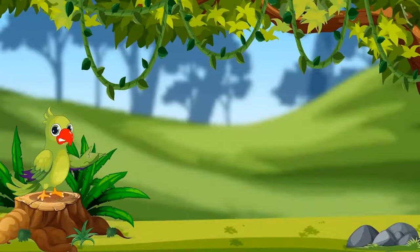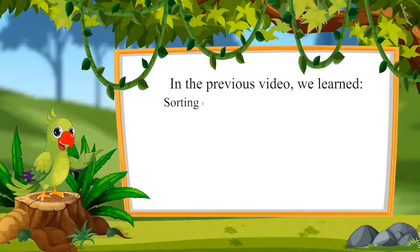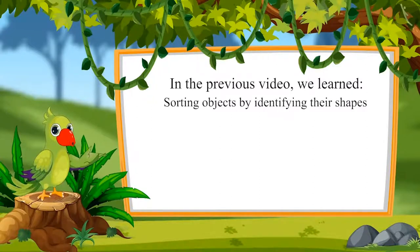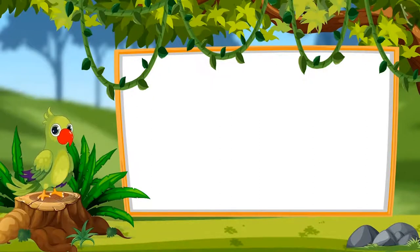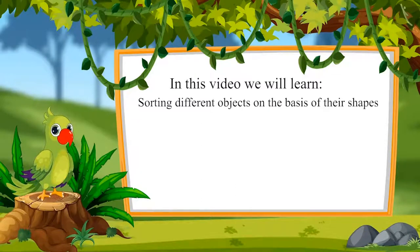Children, I am the parrot and I welcome you to this video. In the previous video, we learned sorting objects by identifying their shapes. Come on, let us see what we will learn in this lesson: sorting different objects on the basis of their shape.